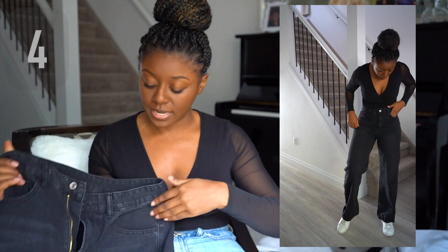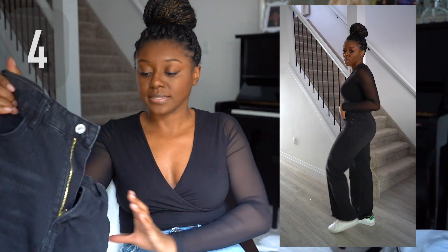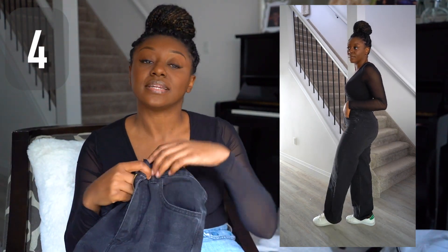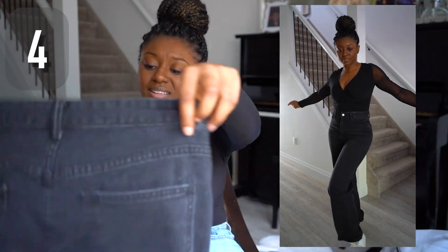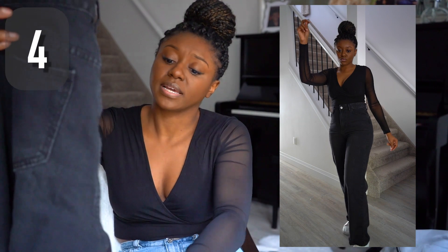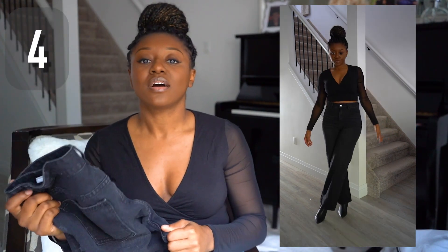The next one is another wide leg pant. Once again these are all real pockets. This one didn't fit as nicely as the other one — I found the waist section was a little bit wider. With things from Shein, I just find it's always best to go by the sizing chart for that particular clothing. It's not horrible, but I also don't love it.